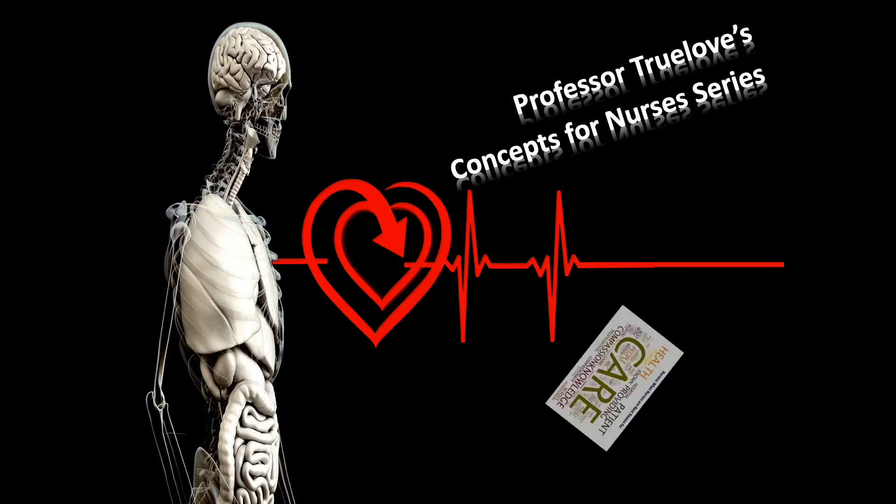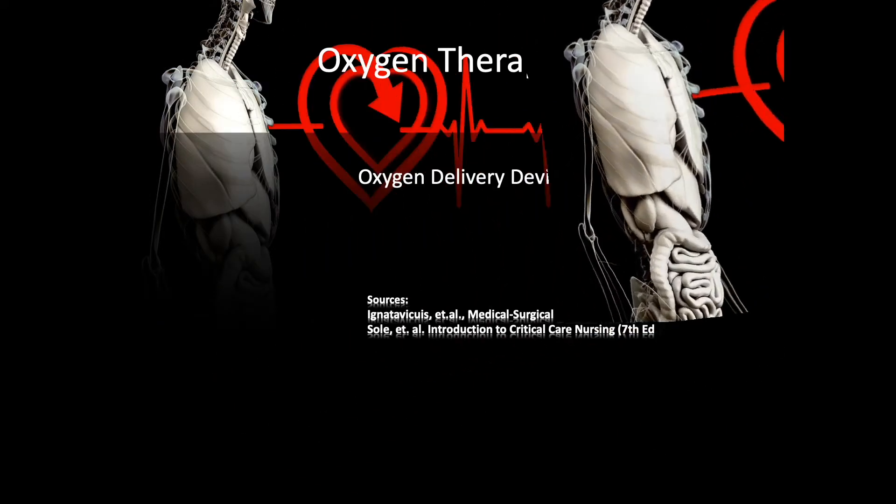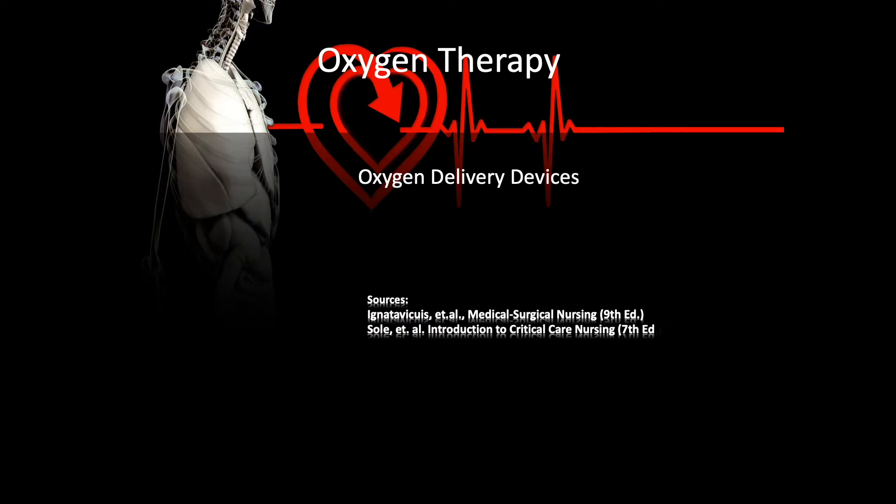Well, hi y'all, and welcome back. This is Professor True Love's Concepts for Nurses series, and I am Professor Terry True Love. In this episode, one of the respiratory concept episodes, we're going to look at oxygen therapy, and specifically oxygen delivery devices.